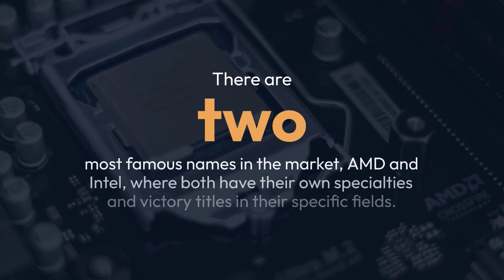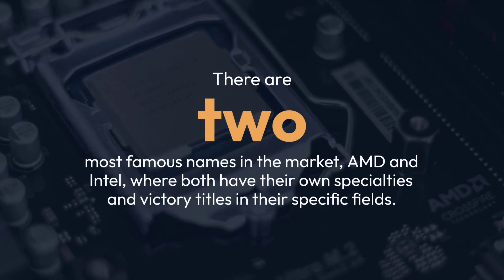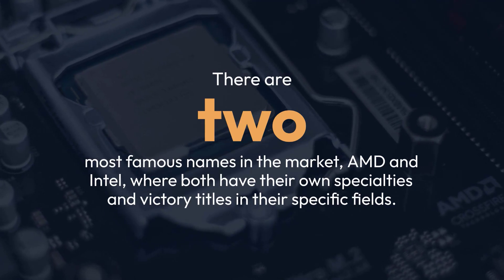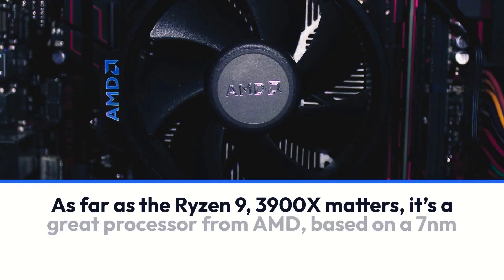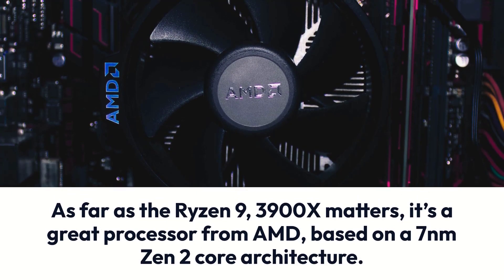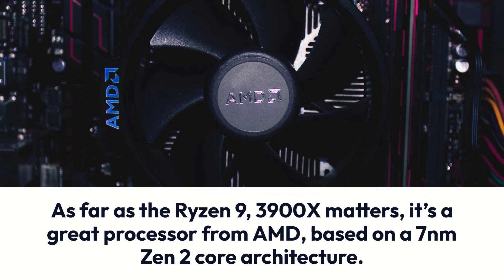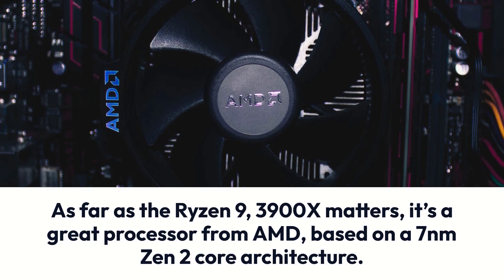There are two most famous names in the market, AMD and Intel, where both have their own specialties and victory titles in their specific fields. As far as the Ryzen 9 3900X matters, it's a great processor from AMD, based on a 7nm Zen 2-core architecture.